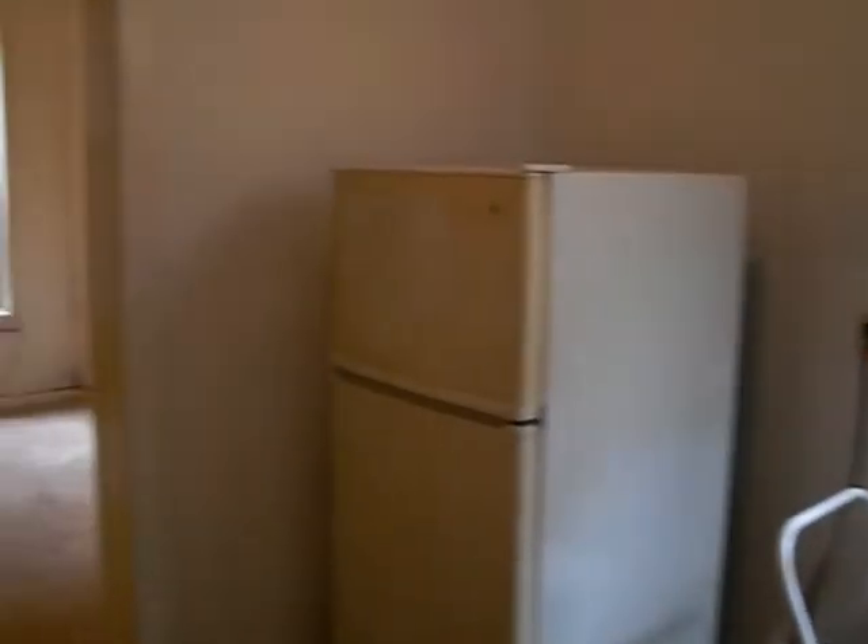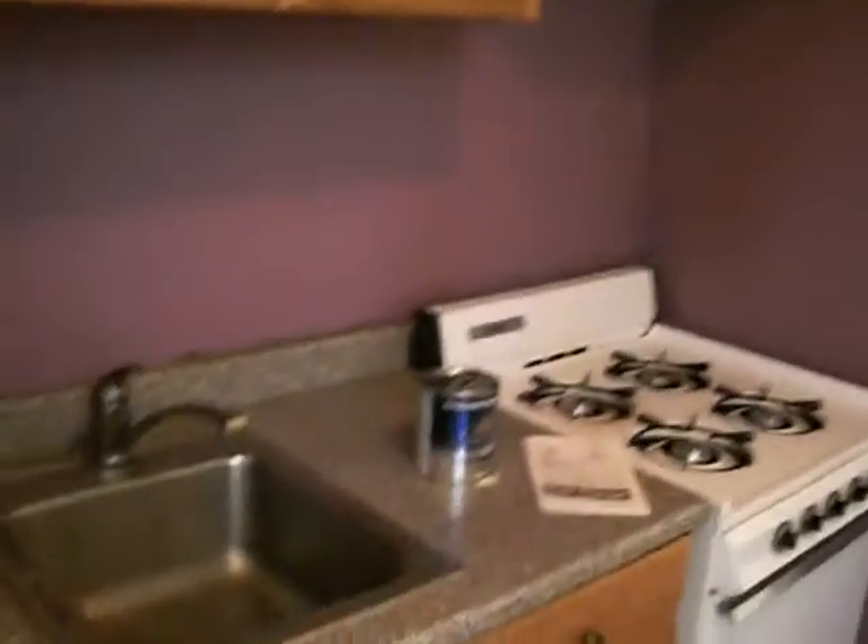You walk in, here's your kitchen area. Again, $1,850 — it's going to be painted. Here's your living room area. It's a smaller living room area, but you get plenty of light.